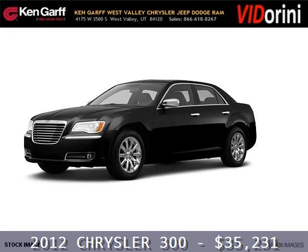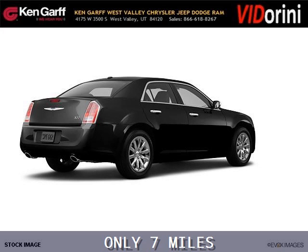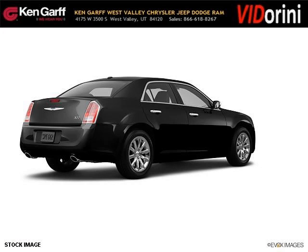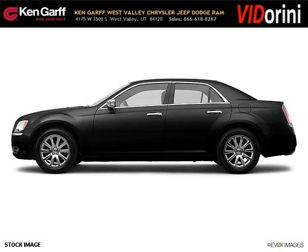Do you want to stretch your purchasing power? Well, take a look at this outstanding 2012 Chrysler 300. This 300 would look so much better with you behind the wheel instead of sitting on our lot. And with climate control, automatic transmission, it's bound to sell fast. The airbags and Dolby Stereo only makes it more attractive.